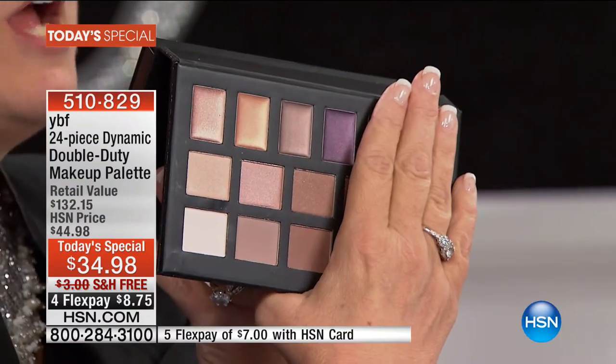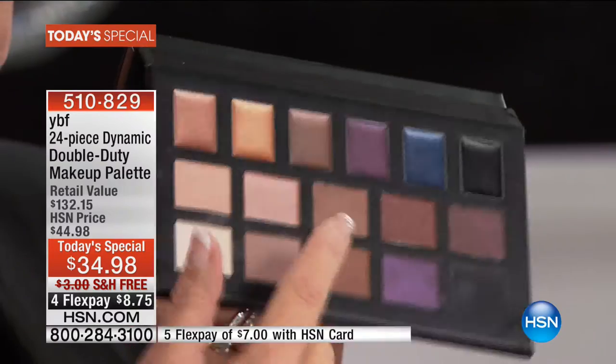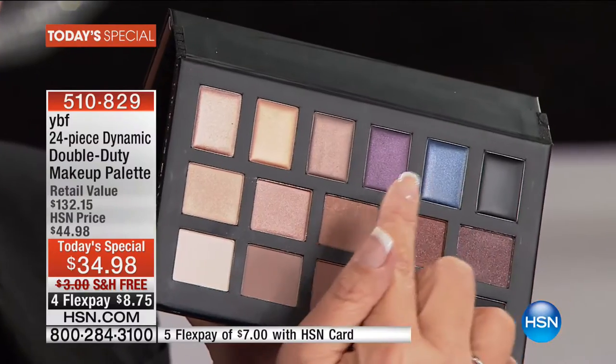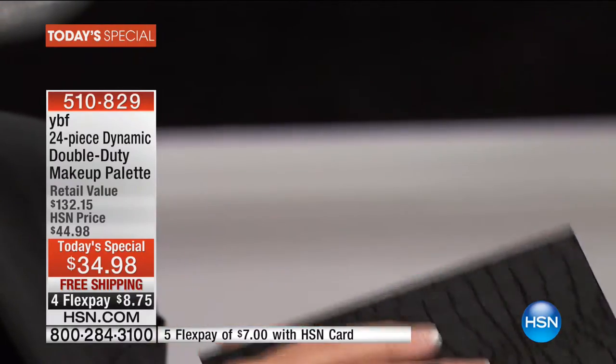It comes in a magnetic case — it will not come apart until you open it, and then you get all your beautiful color. Here are your basics: the top shades, the smaller pots — those are your creams. Here are your basic shadows, matte on the bottom, shimmer on the top. And then these are your fall fashion shades with the cream liners and shadows, which can be used as liners or shadows.